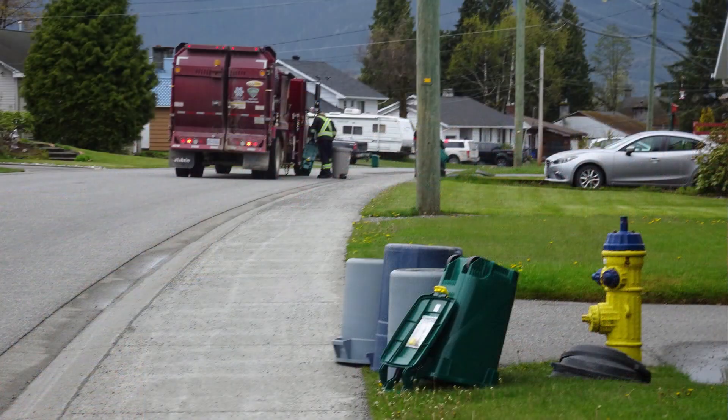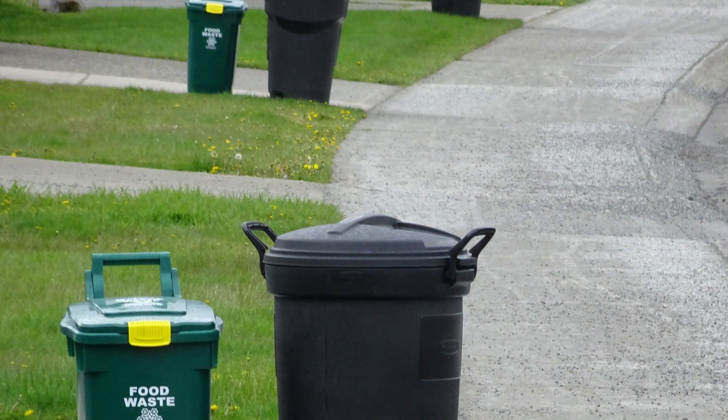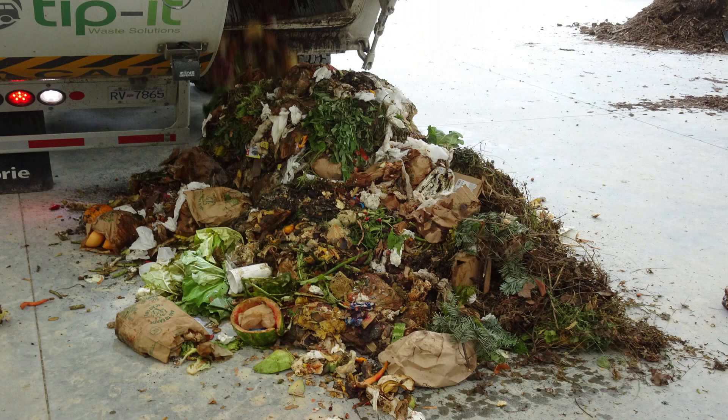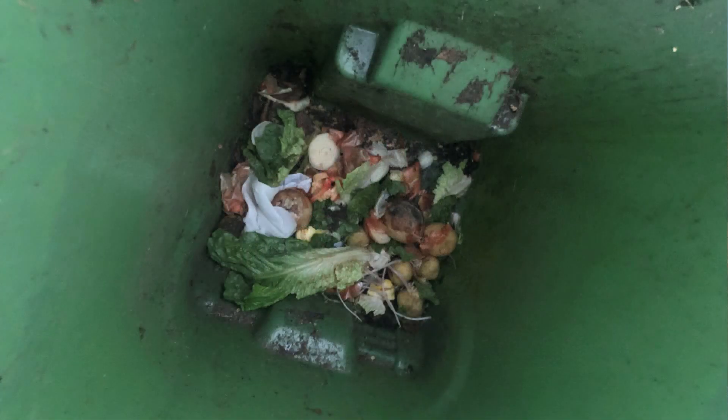Some wonder about the separate curbside collection. Does this really make sense in terms of cost and greenhouse gas emissions for such small amounts of food scraps from each home? This is especially relevant in rural communities and during winter when there is little or no yard waste.